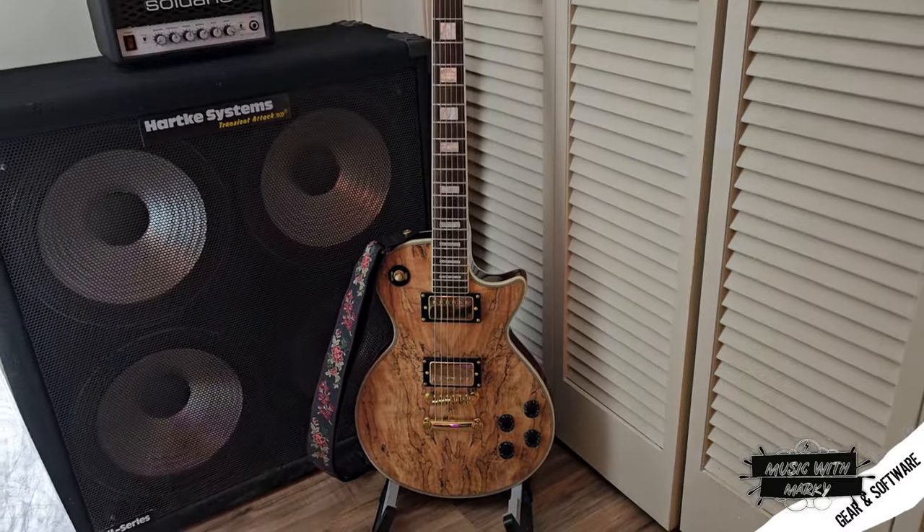A couple weeks ago I picked up this Firefly Les Paul that I saw on Facebook Marketplace from a guy just a couple blocks down from where I live. While I was there he was nice enough to show me this acoustic guitar he has with a really unique backstory. He calls the guitar Georgia, and I invited him down to the studio to tell that cool story and do some samples of how it sounds.